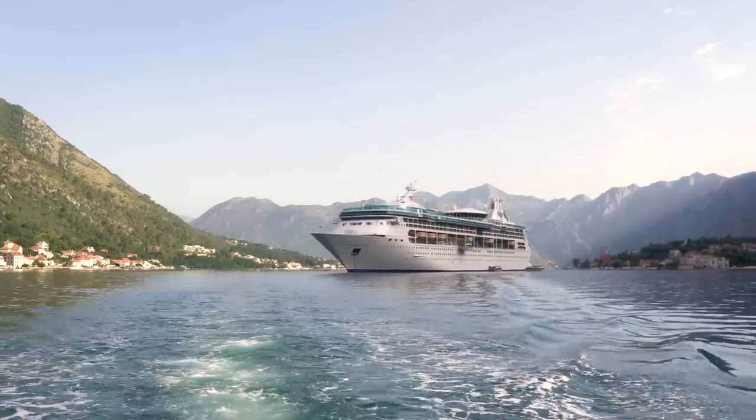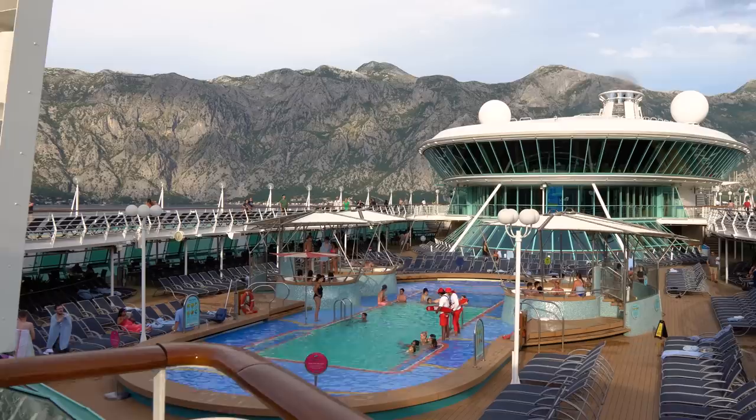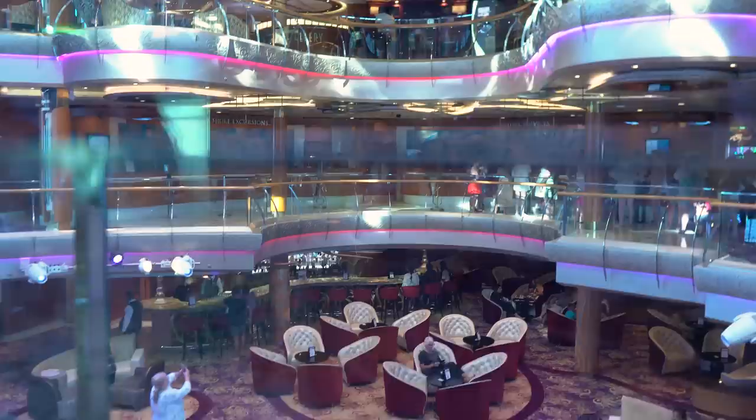Royal Caribbean's Rhapsody of the Seas allows you to visit some amazing places around the world, and today we have a full look at everything you can see, do, eat, and enjoy while on board. We've got a full walkthrough tour of Rhapsody of the Seas up next.